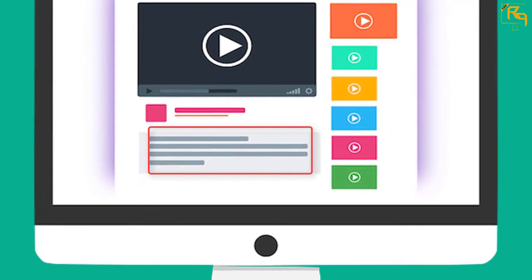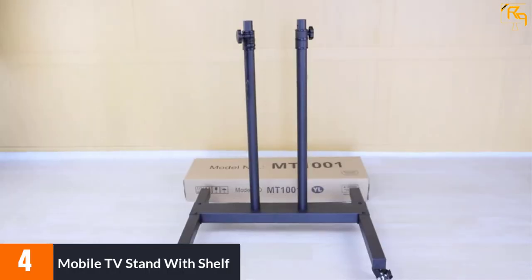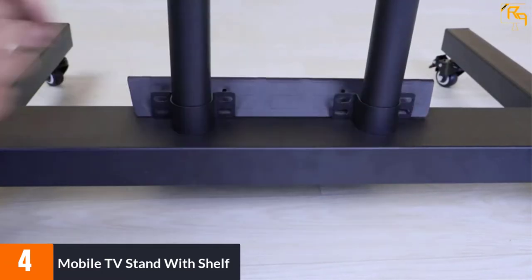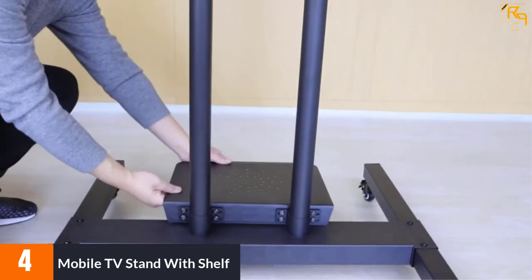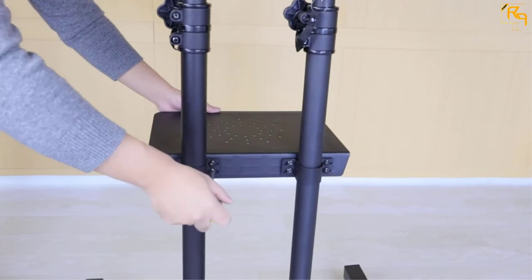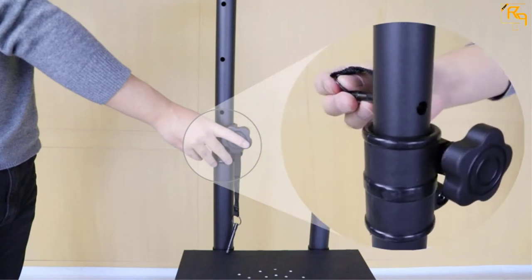At number 4: Mobile TV Stand with Shelf. This TV rolling cart works well for 32 to 70-inch TVs weighing a maximum of 110 pounds. It is compatible with VESA patterns from 100x100mm up to 600x400mm. The design can also be used with screens measuring 30 inches in length by 24 inches wide. An 8-step height adjustment feature lets you set the preferred level between 50 and 72 inches to improve your viewing needs.